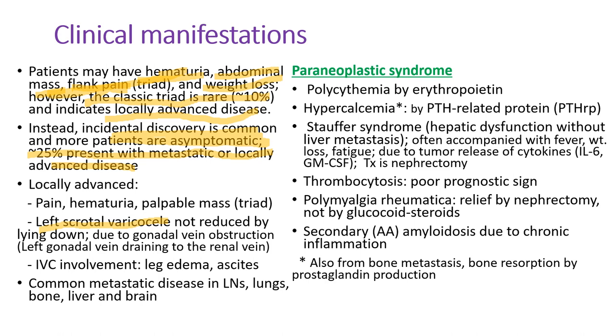Other symptoms include left scrotal varicocele not reduced by lying down — as discussed, due to left gonadal vein obstruction. When the tumor invades the inferior vena cava, mostly by tumor thrombus, patients may develop leg edema and ascites. The common sites of metastasis are lymph nodes, lungs, bone, liver, and brain, and symptoms are related to those metastatic sites.